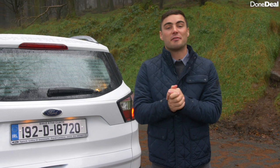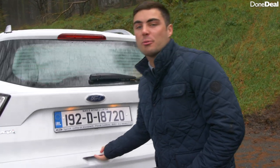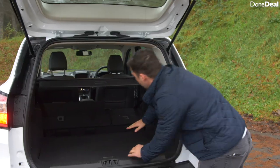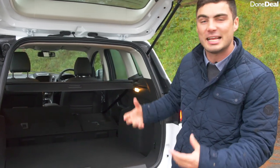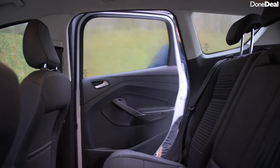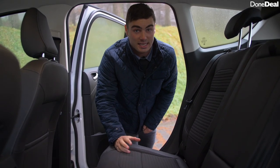Now for three favorite and least favorite things about the Cougar. Number one on the least favorites list is the lip when you fold down the seats to increase boot size — it's only small, but it would be very nice if it went completely flat, as that would make it extremely practical.